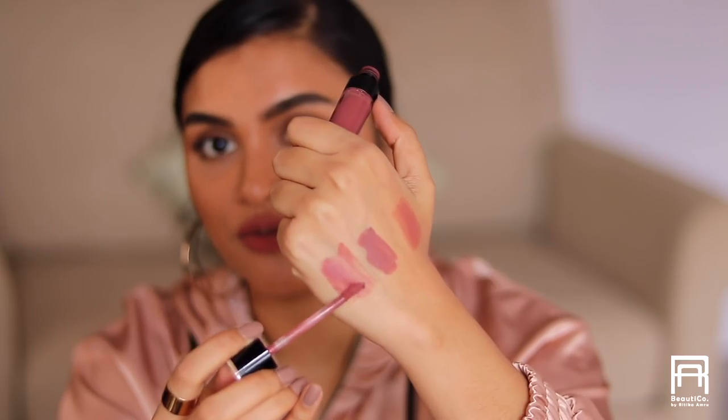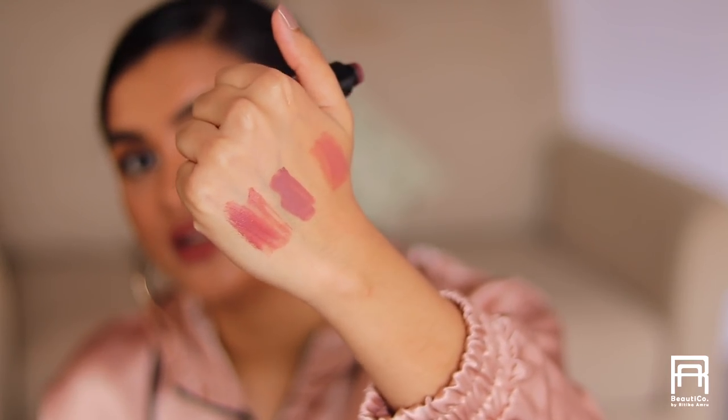I'd give the NYX Soft Matte Lip Cream an 8.5 out of 10 — very comfortable on the lips. Next is the Wet n Wild Mega Last Liquid Catsuit Matte Lipstick in the shade Give Me Mocha — another shade I absolutely love. I've already repurchased it. It has a beautiful formula, pigmented and comfortable, slightly thicker than the others but still very comfortable.